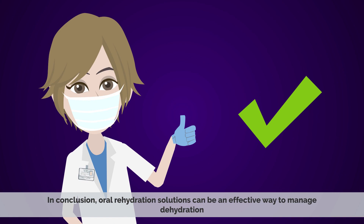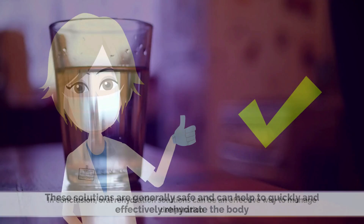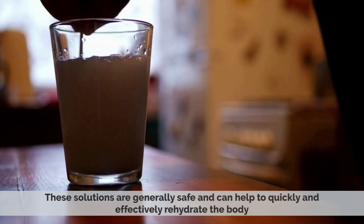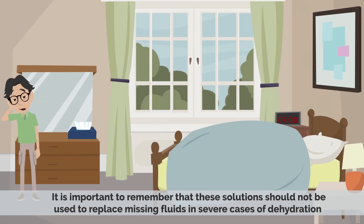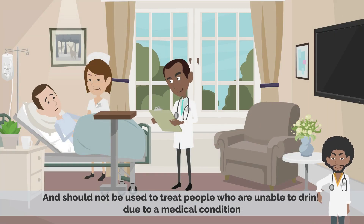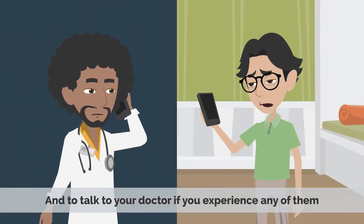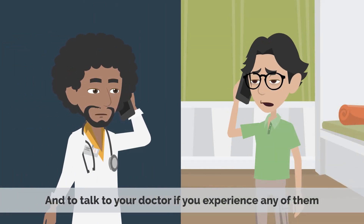In conclusion, oral rehydration solutions can be an effective way to manage dehydration. These solutions are generally safe and can help to quickly and effectively rehydrate the body. It is important to remember that these solutions should not be used to replace missing fluids in severe cases of dehydration and should not be used to treat people who are unable to drink due to a medical condition. Additionally, it is important to be aware of potential side effects and to talk to your doctor if you experience any of them.